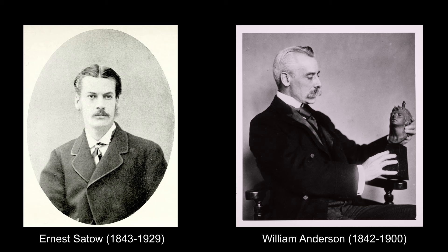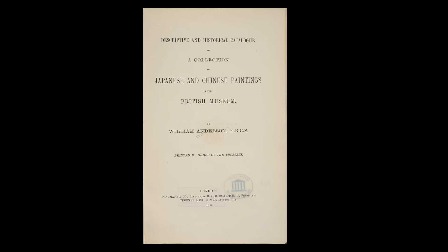Anderson had been amassing a substantial collection of Japanese drawings and paintings, and he was sent the copy by Sato after his return to England. The British Museum recognised the unique status and importance of the Anderson collection, and its purchase was approved in December 1881.